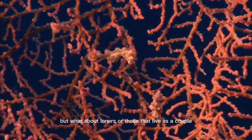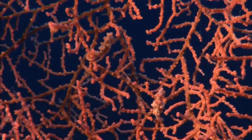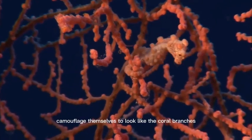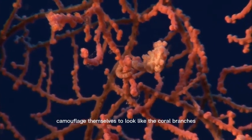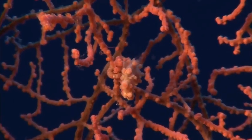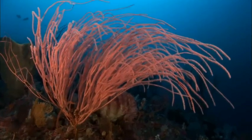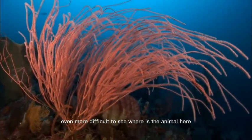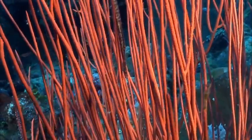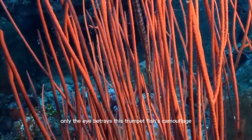But what about loners, or those that live as a couple? Seahorses, for example, camouflage themselves to look like the coral branches they're holding onto. Even more difficult to see — where is the animal here? Only the eye betrays this trumpetfish's camouflage.